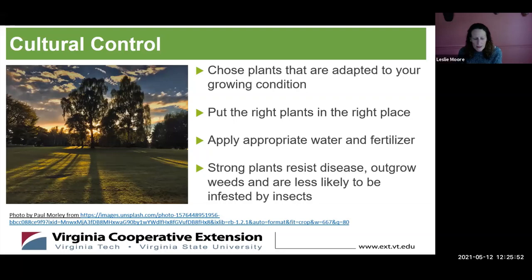Cultural control means choosing plants adapted to your growing conditions. In this area we're in a transition zone, so both cool season and warm season grasses will be a challenge — none are perfect. Try to pick the right grass seed for the right place: bluegrass doesn't like shade, so use fescue or a ground cover there. Apply appropriate water and fertilizer. Strong plants resist diseases and weeds. Especially don't mow too short, and sharpen your mower blades so they don't shred the grass and make it more susceptible to disease.